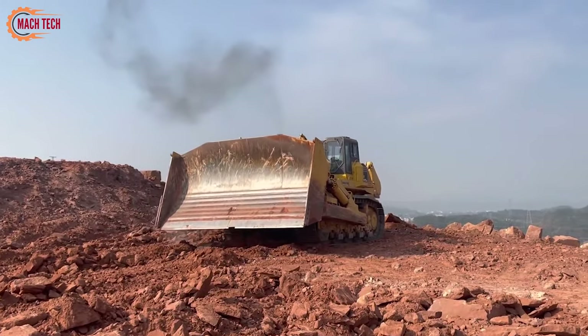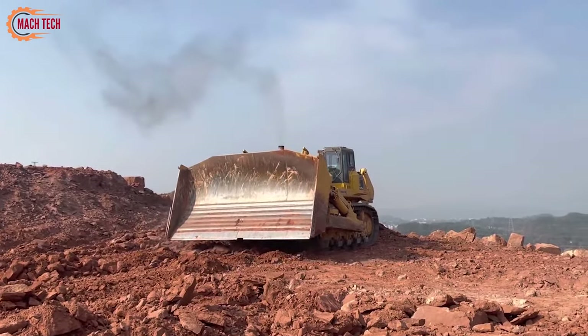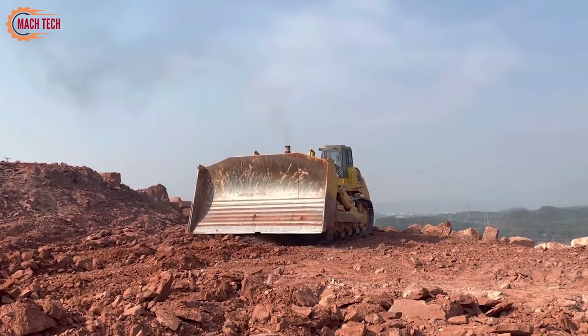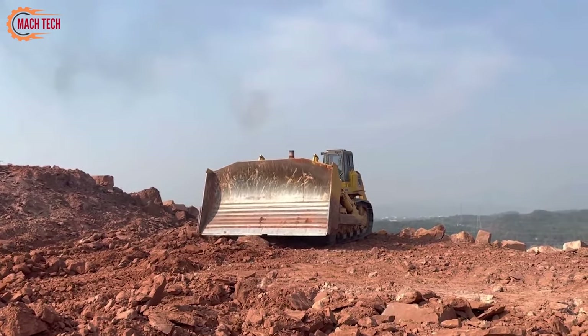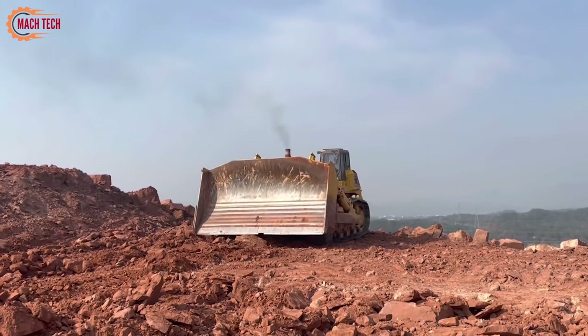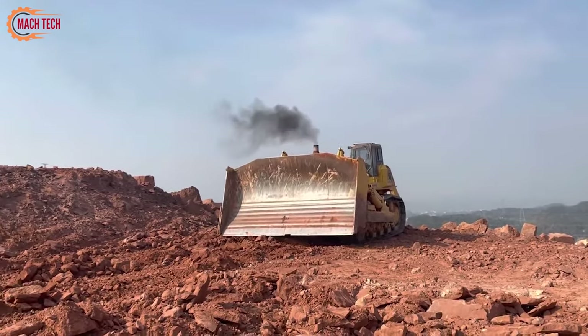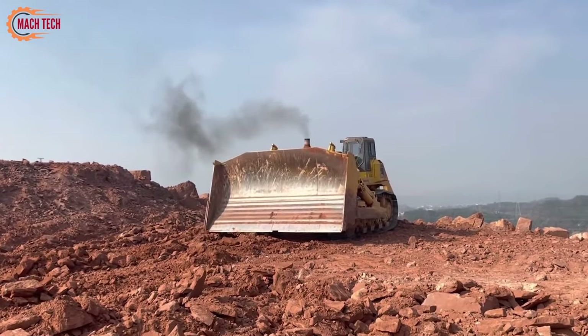These tools are crafted to handle the most challenging terrains, breaking through dense, compacted surfaces with ease. The D575's capabilities make it an invaluable asset in large-scale construction and mining projects, where it efficiently clears and prepares land. Its unmatched strength and robust tools combine to enhance productivity.